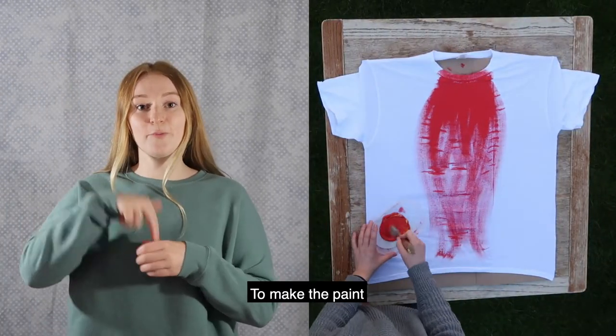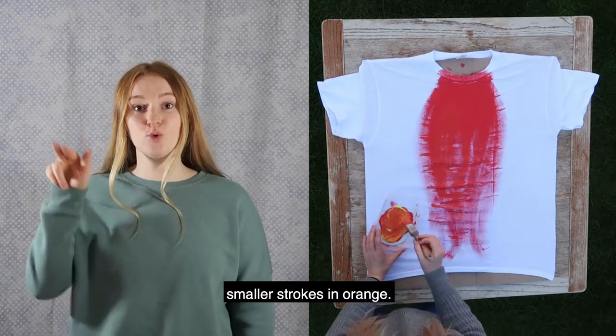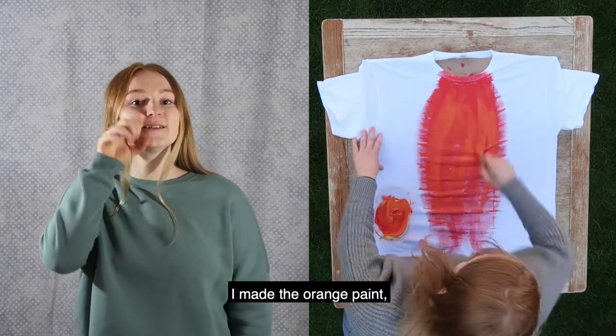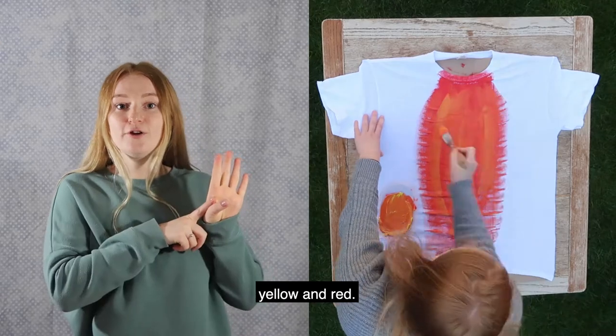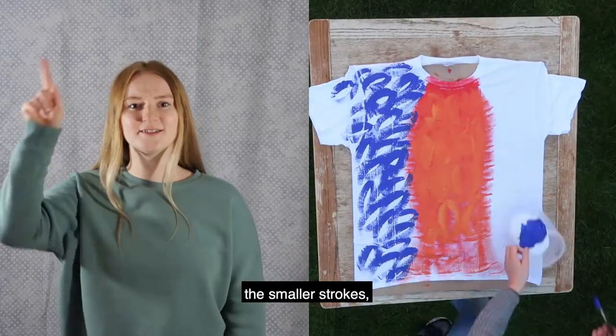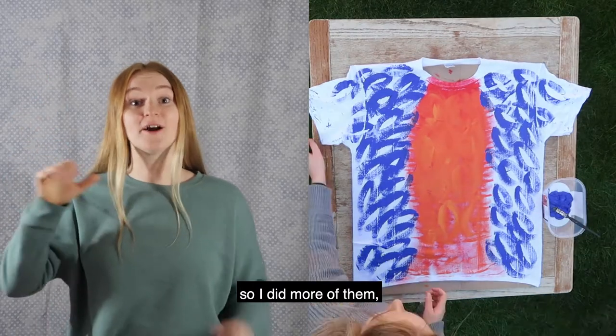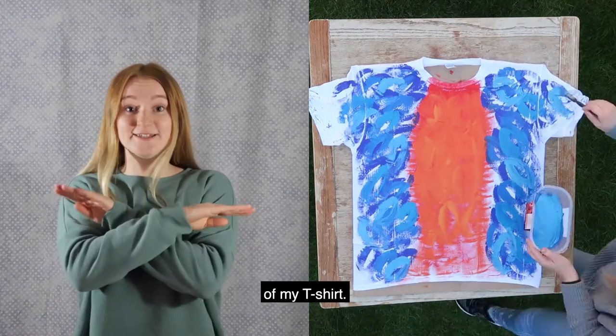To make the paint look more like feathers, I painted with smaller strokes in orange. I made the orange paint by mixing together yellow and red. I quite liked the smaller strokes so I did more of them using blue paint on the sides of my t-shirt.